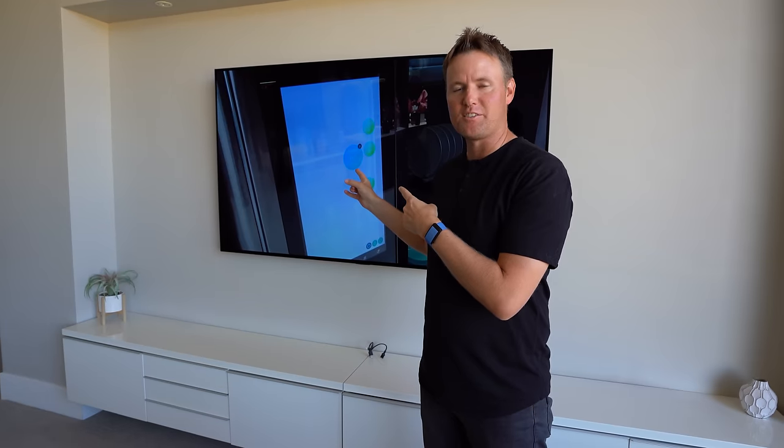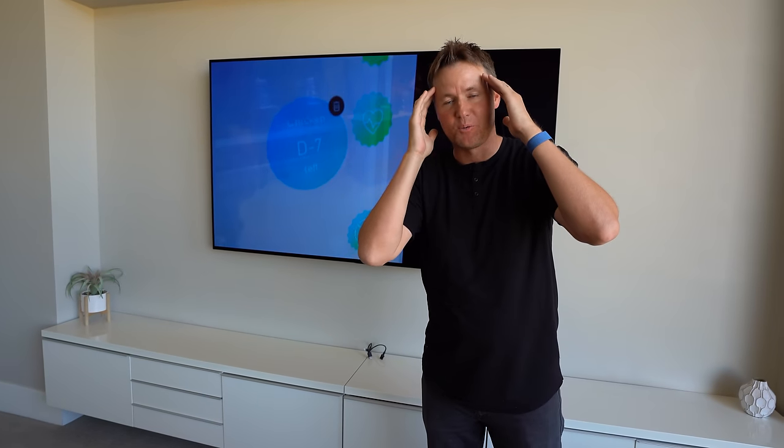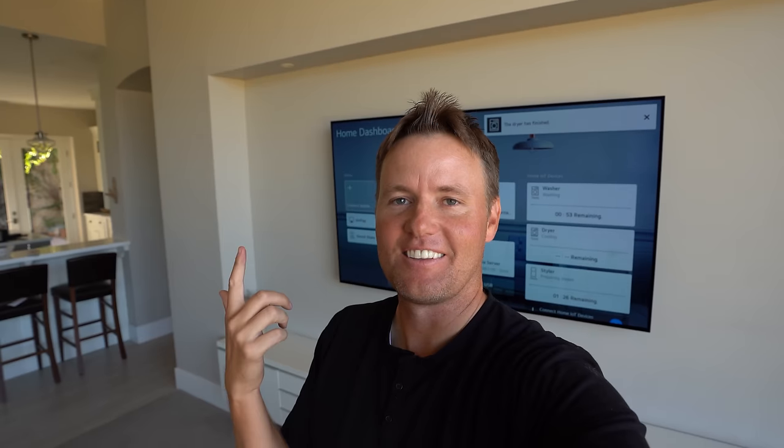Remember when I was at CES in 2020? I can't believe that was 2020 — the world has changed so much, there were hundreds of thousands of people there. The dryer plays a song when it's done. It gets really excited — it's like, your clothes are done, you should be happy.